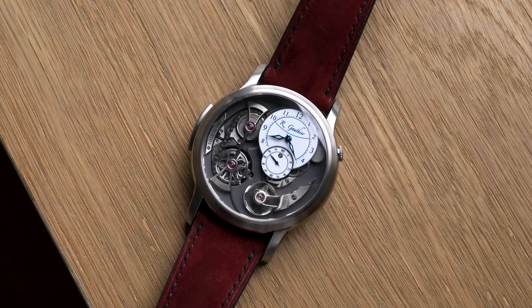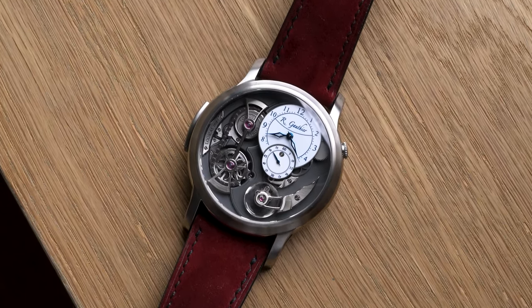Hello and welcome to my review of this Romain Gautier Logical One, which I've been wearing for a few weeks. Let's get started.